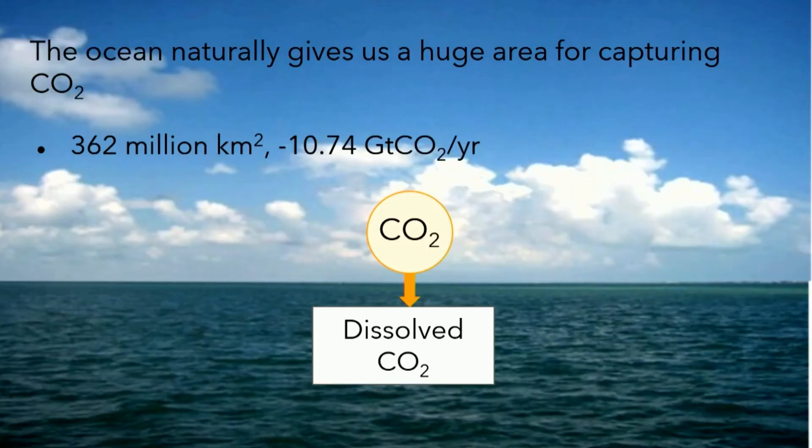The idea of direct ocean capture is to capture CO2 from the air, but to do so using the huge surface area that the ocean naturally gives us, and to use the natural ocean-atmosphere equilibrium to capture CO2 into the ocean.